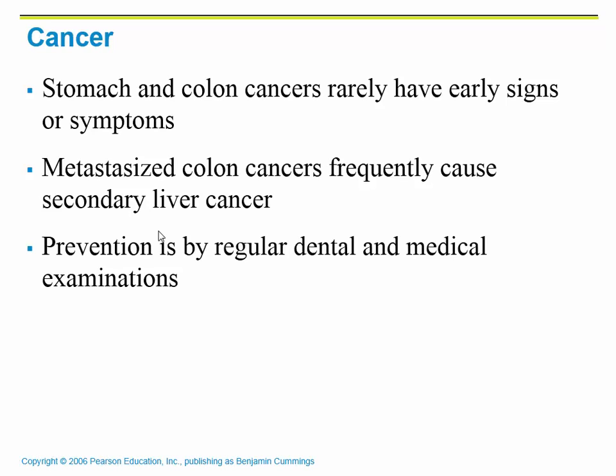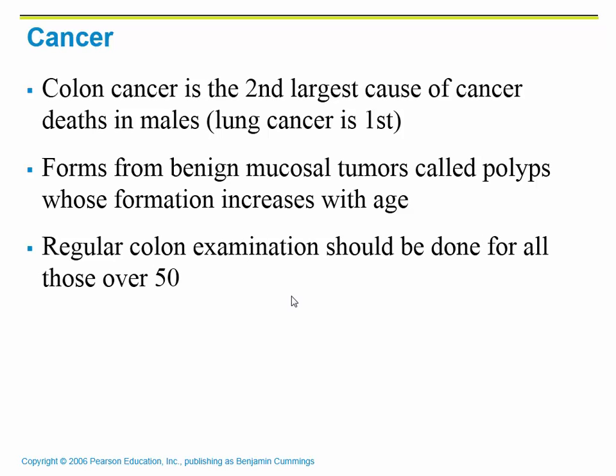Unfortunately, throughout the digestive system we can develop cancer in any of those organs — mouth cancer, esophageal cancer, et cetera. Stomach cancers and colon cancers are a bit more common than some of the others. These rarely have early signs or symptoms, so by the time you find out without routine checkups, it can already be metastasizing or spreading throughout the body. Regular medical and dental examinations are very necessary to make sure we catch it early.